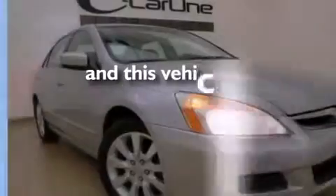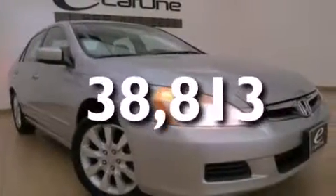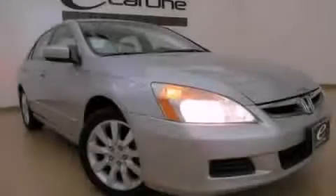This vehicle has fewer than 39,000 miles on the odometer. Stop by today and test drive this vehicle for yourself.